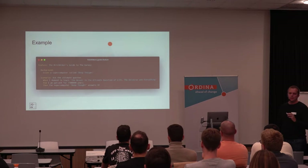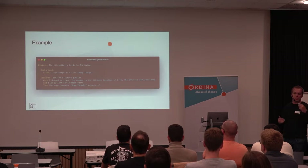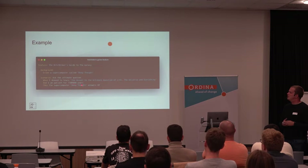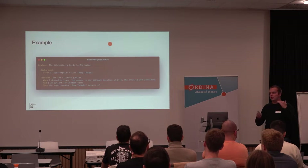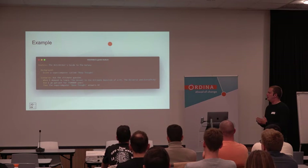An example — just a slight note: I'm a fan of the Hitchhiker's Guide to the Galaxy, so you will see some references to it. This is just an example feature file that can be written by a QA developer or yourself. It starts with a feature that says what you want to test. You can have some background, and then the scenario you want to test. So: given a supercomputer called Deep Thought, when I demand to learn the answer to the ultimate question of life, the universe, and everything, and I am patient for seven and a half million years, then Deep Thought answers with 32.